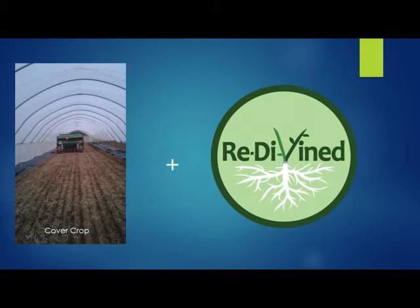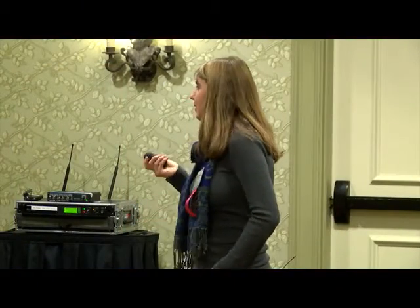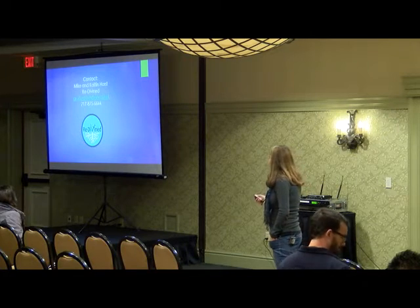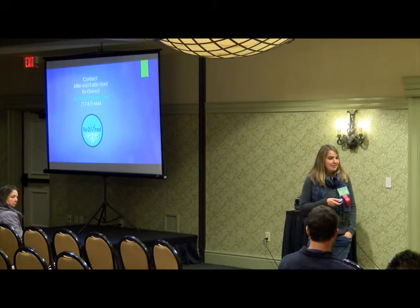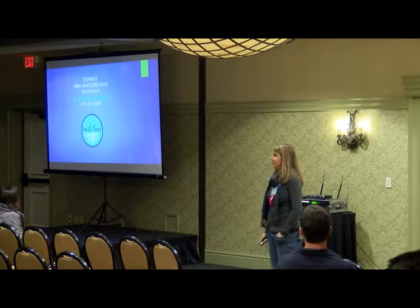My encouragement is that you're taking care of your soil and maybe using grafted plants if that fits in your system. Redivined — that's the name of our grafting business — and here is my husband's and my contact info. If you guys have any questions I'd love to try to answer them.